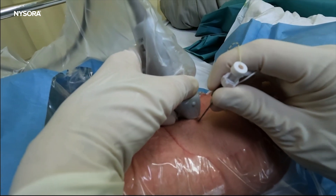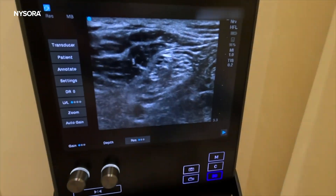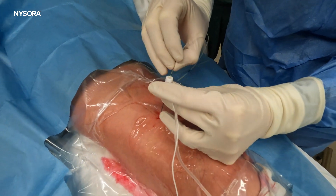The technique of administering popliteal sciatic nerve block has tremendously evolved, with ultrasound guidance emerging as a preferred method due to its improved efficacy and reduced requirement for anesthetics. Despite their advantages, however, the duration of analgesia provided by single-dose blocks has been a limitation, often necessitating the use of continuous blocks for extended pain relief.